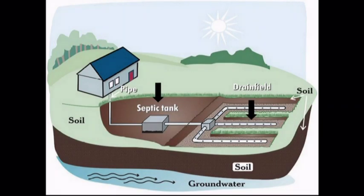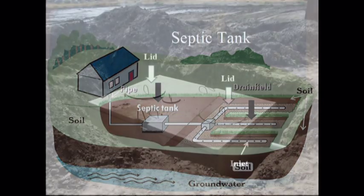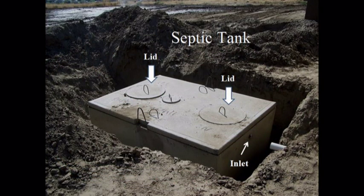A basic septic system has two main components: a septic tank and a drain field, or a similar absorption system. The septic tank is usually a large concrete box buried beneath the ground surface. The tank usually has two lids on top so the material can be pumped out periodically. The tank also has holes at both ends so wastewater can flow in and out.